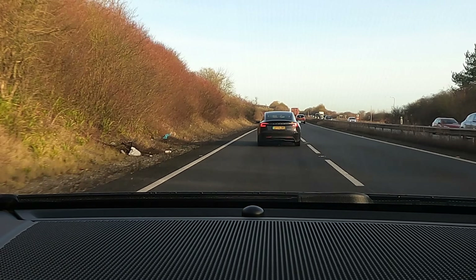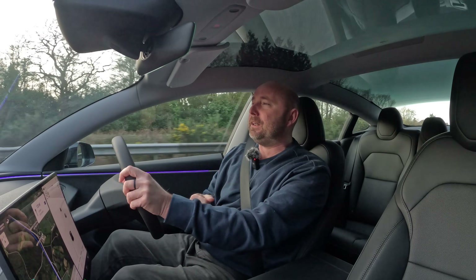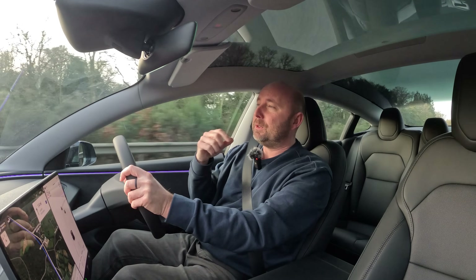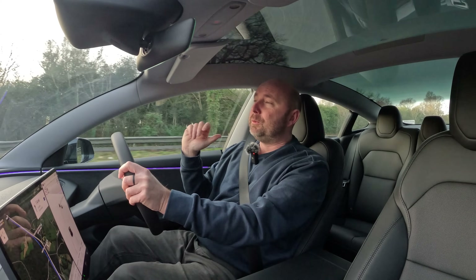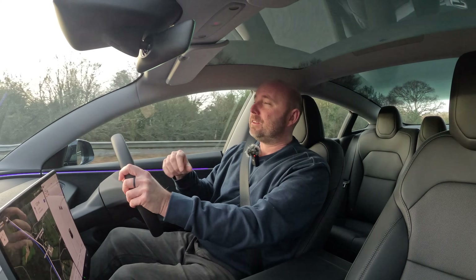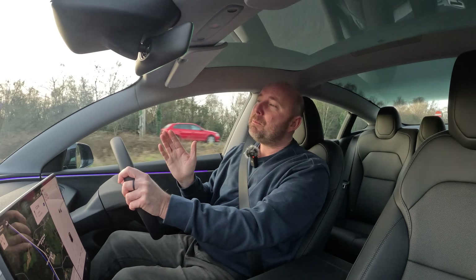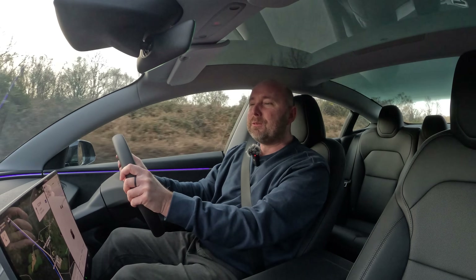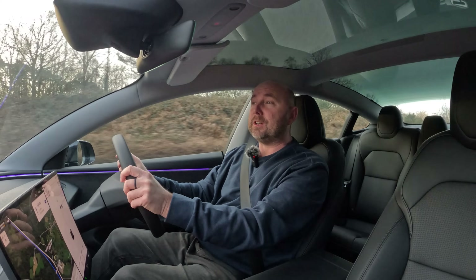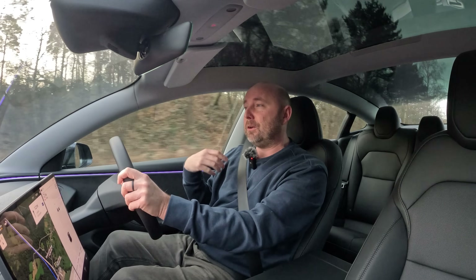We're actually in the process of delivering a Jaguar I-Pace to a client in Cardiff. We've just left a place called Burley Services and I'm in convoy with Ginz, who's driving the I-Pace. I'm in the Tesla. We're going to drive up the A34, along the M4 — a long way around. That's about a 150-mile journey, just over, to get to Cardiff. And then we've got to come back again.